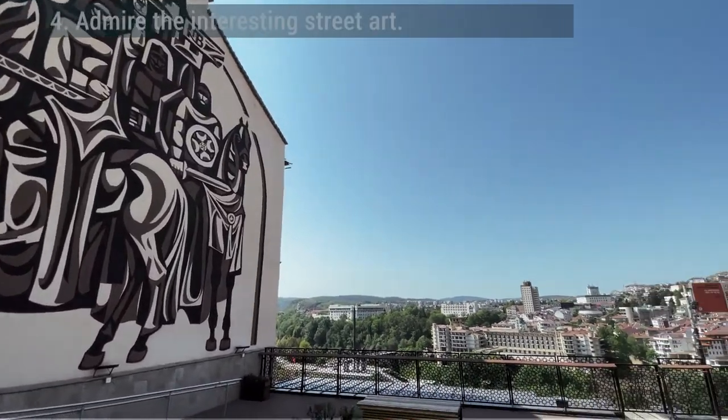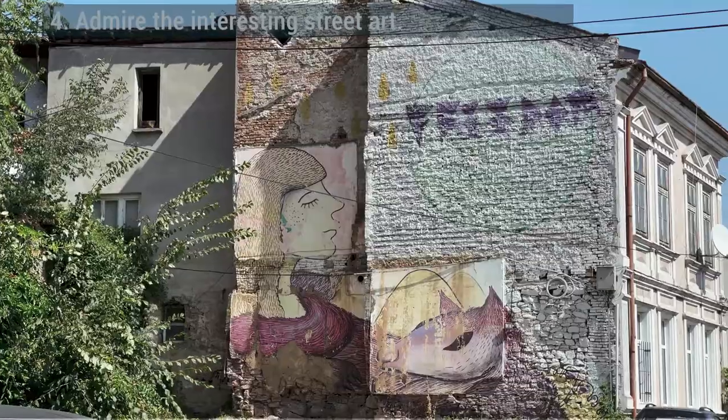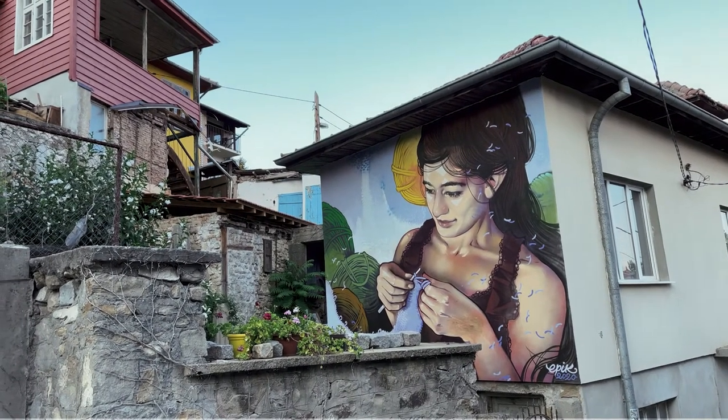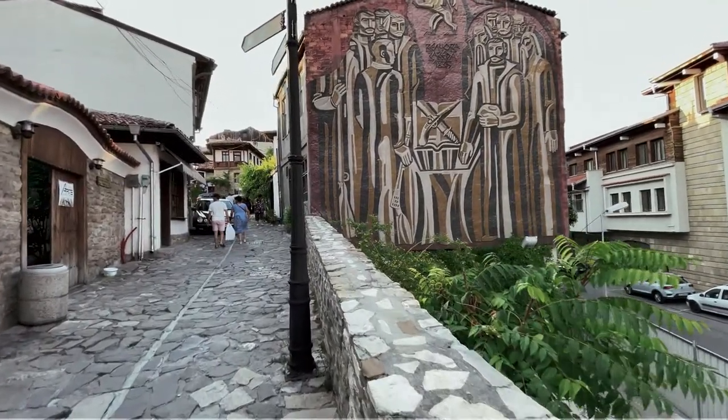Admire the interesting street art. Veliko Tarnovo has a lot of interesting street art throughout the old town, and it's definitely well worth getting a bit lost on the streets that intersect with the main street to see what you stumble across. Veliko Tarnovo is quite small, after all, so you won't wander far.